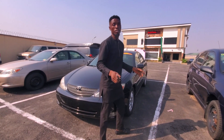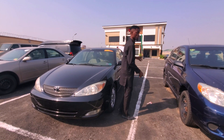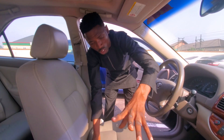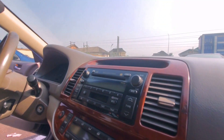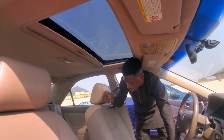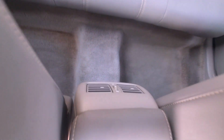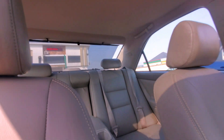Let me show you the interior. We call it Extra Limited Edition because it has a luxury look. The sound system is working perfectly well, the air conditioning works, and it has a sunroof. It also has rear vents — that is the reason why it is called XLE, because of the luxury.